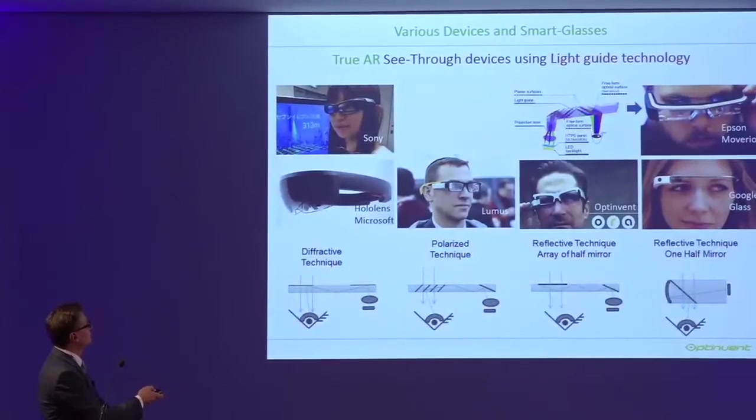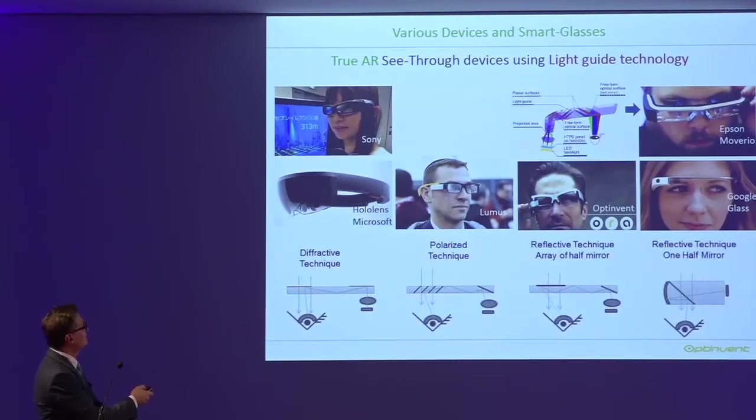The other well-known optical technology is what we call a light guide. With a light guide, you have your eye here and a thin plastic or glass light guide, with the micro display at the temple with the optics. This allows you to keep your vision clear and maintain transparency. There are several types of light guide technologies.